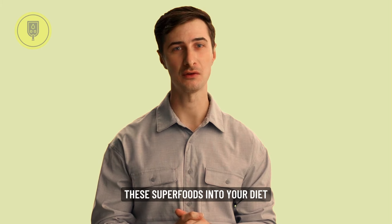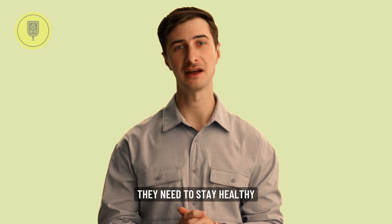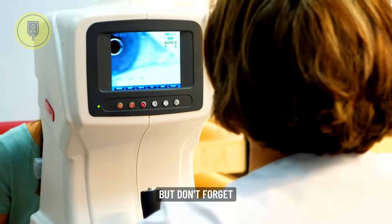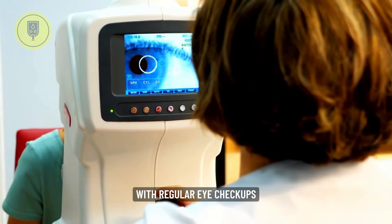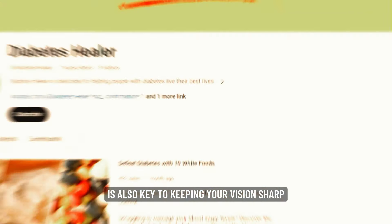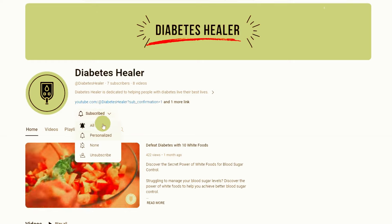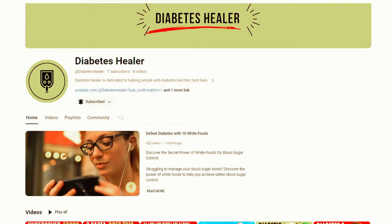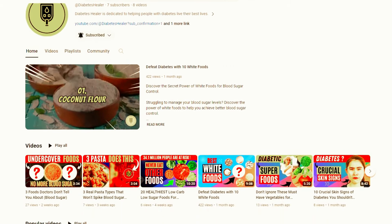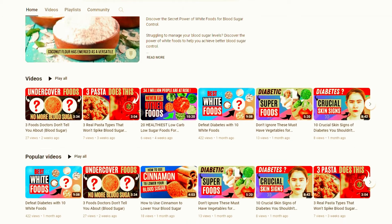Remember, good vision isn't just about what you see — it's about what you eat. By incorporating these superfoods into your diet, you're giving your eyes the nutrients they need to stay healthy and vibrant for years to come. But don't forget, a healthy lifestyle with regular eye checkups is also key to keeping your vision sharp. Don't forget to like, subscribe, and hit that notification bell for more delicious and informative videos from Diabetes Healer. Until next time, keep your eyes bright, your vision sharp, and your taste buds happy.